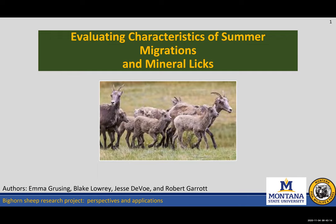Thank you Mike. As Mike said, I started this research when I was an undergrad at Montana State and luckily my project advisor Dr. Bob Garrett and my two project mentors Blake Lowry and Jesse DeVoe have helped me to continue this project past my graduation. We are still ongoing but will be finishing up in the next few months. Here is my project on evaluating characteristics of summer migrations and mineral lick use in bighorn sheep.